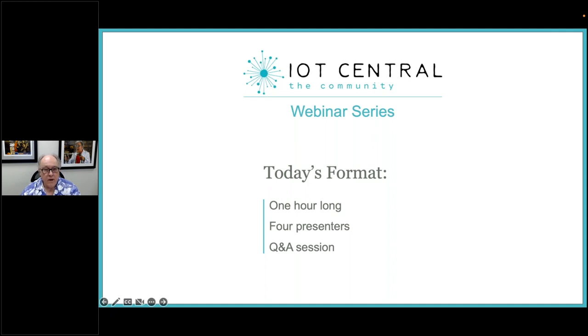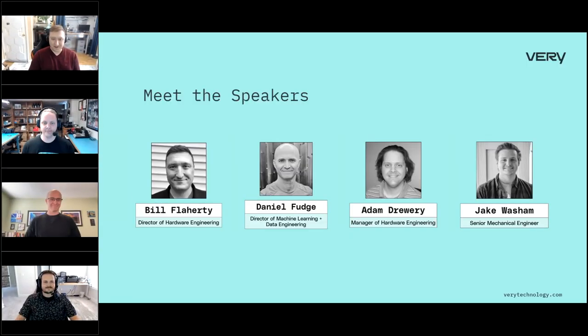Now I'm very pleased to turn this over to today's presenters. Thank you very much, Max. Really happy to be here today and looking forward to this. I'll start with a brief round of introductions. I'm Bill Flaherty, Veri's director of hardware engineering.